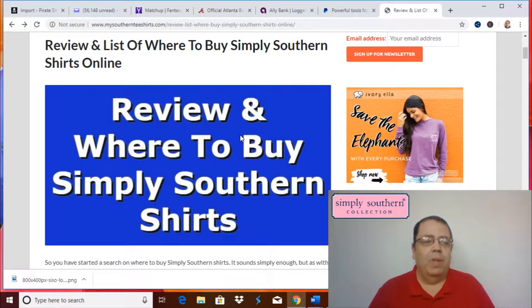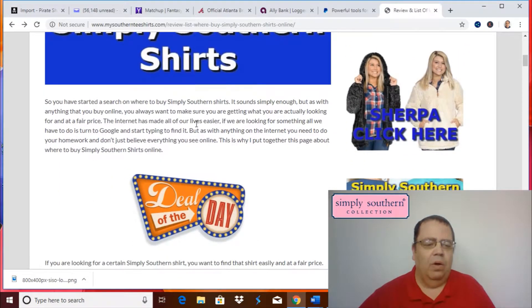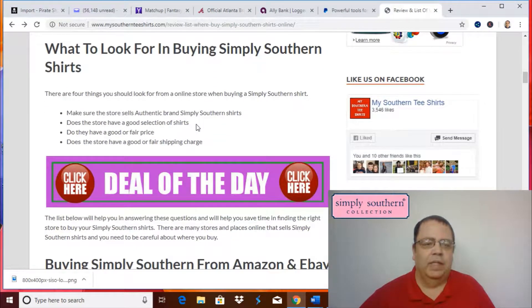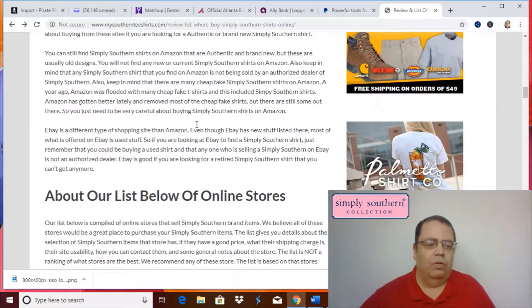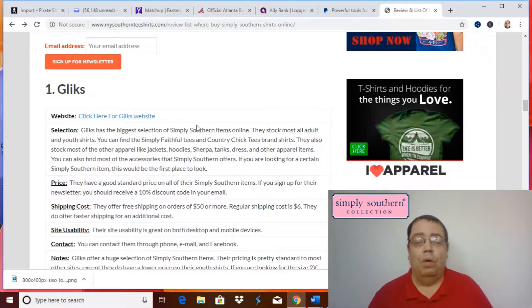The website we're looking at right now is mysouthernteashirts.com. I will have a link below this video in the description where you can go directly to this article. This is one of the websites that me and my brother run. This article is on where to buy Simply Southern t-shirts online. Basically what we want to look at are the different websites, and you can go to the website at your convenience and read all this article. Just to let you know, when we had our store in Alabama, we were an authorized dealer for Simply Southern.